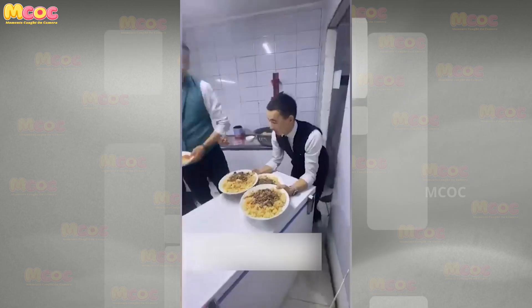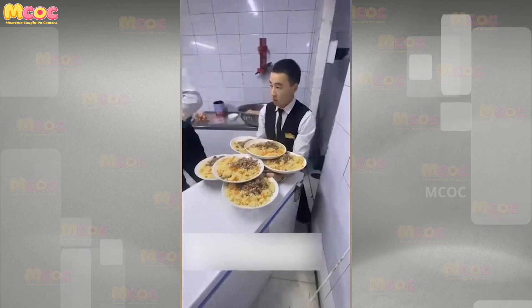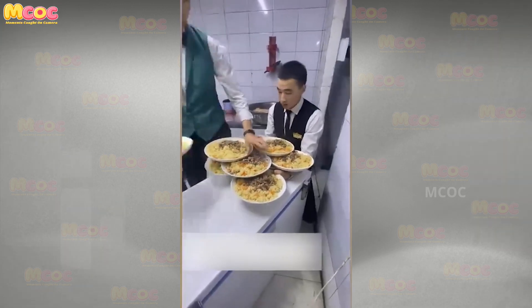Engage your curiosity and challenge your perceptions — take another look and tell us in the comments how many plates this server was able to carry.